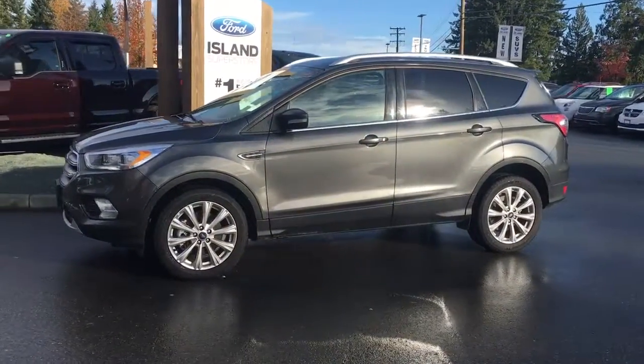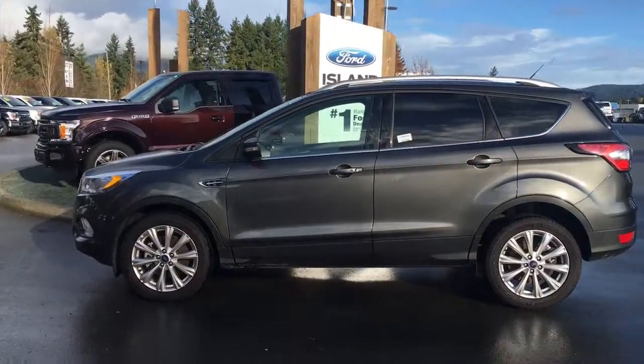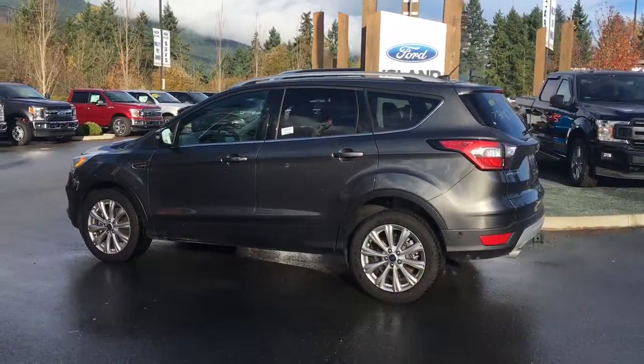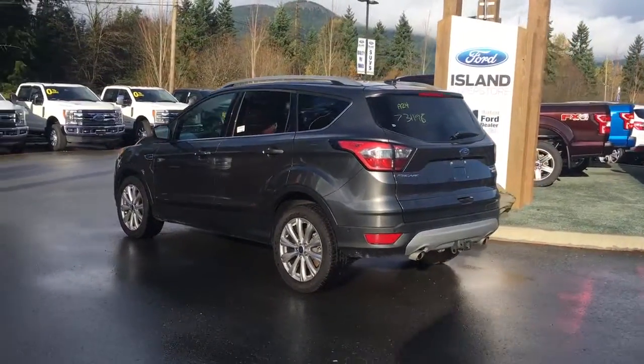Today we're looking at a 2017 Escape Titanium in Magnetic with black leather interior. Seating for five, four doors and a hatch. This is a four-cylinder all-wheel drive with an EcoBoost engine. It also has a Canadian touring package and a technology package, as well as a trailer hitch.